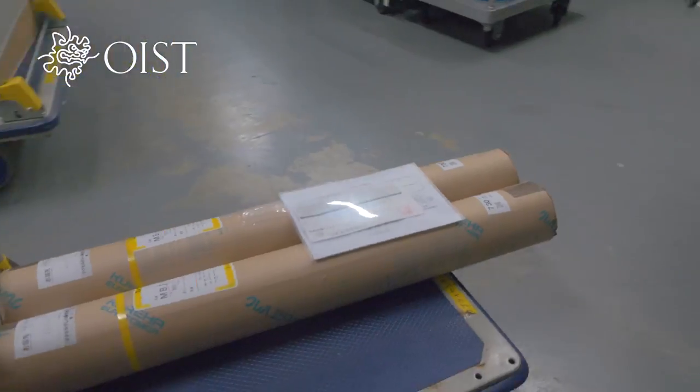I'm Amy Shen, a professor leading the micro bio nanofluidics unit. There are several things we believe we can contribute, especially with researchers from my unit.